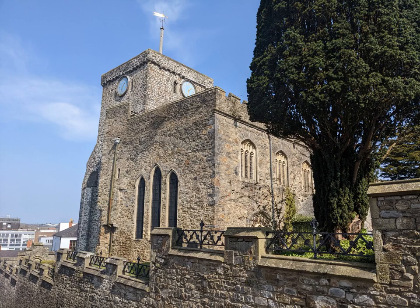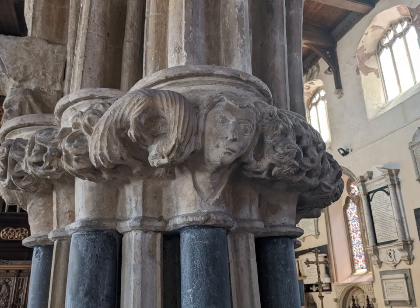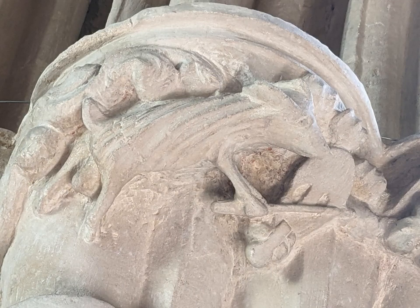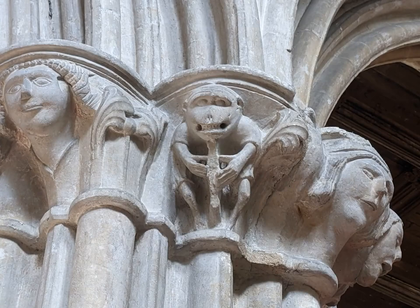The church is mostly from the 13th century. The arcades are wonderful, with carved capitals, probably the work of the same masons who worked on Wells Cathedral. They include lots of heads with lively expressions, and there's a goat playing a fiddle, a monkey playing a harp, and a dragon with a leafy tail. These would have been painted in colour.